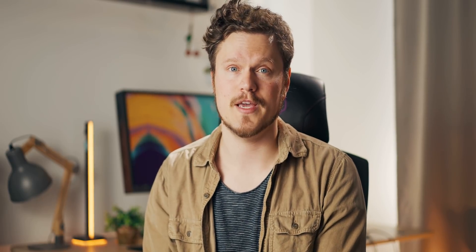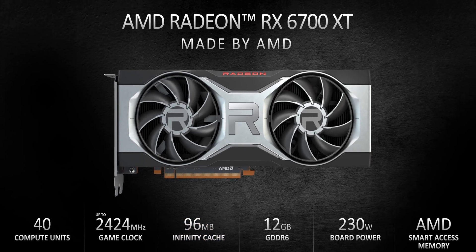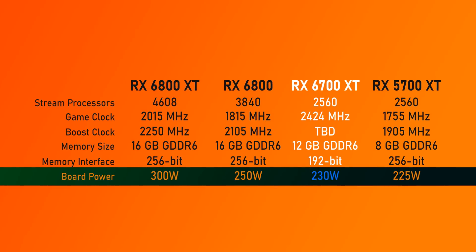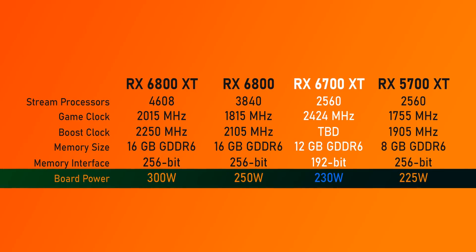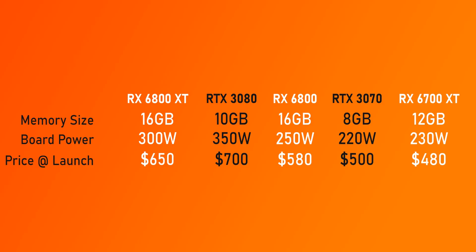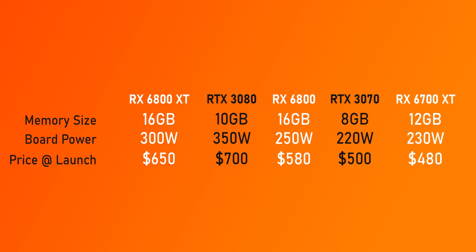AMD's memory sizes are making Nvidia's 10 and 8 gigabytes look pretty bad, especially on paper. Another interesting thing is that the 96 megabytes of Infinity Cache doesn't get cut down like everything else, and that should help make up for the narrower interface. And even though it has a lot less compute units than the RX 6800, the high core clocks mean pretty similar power consumption — right in line with the RTX 3070.